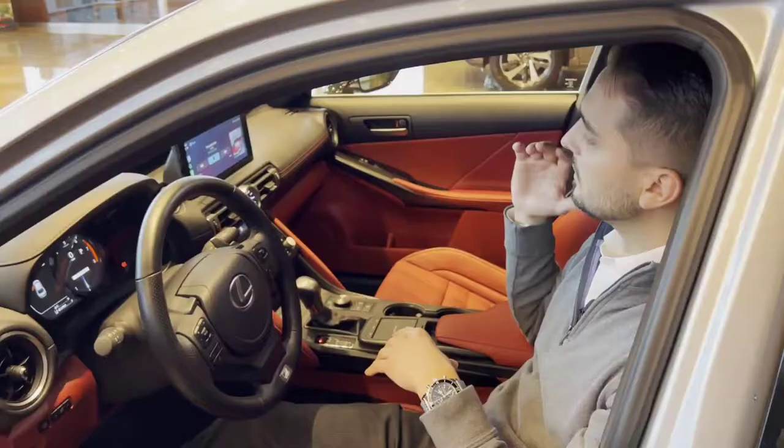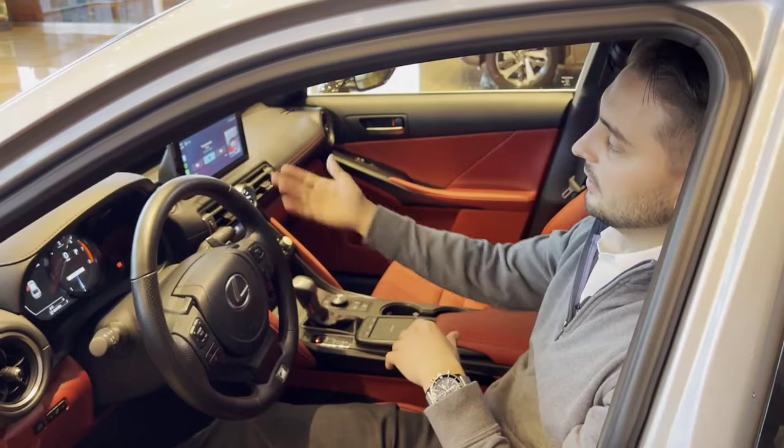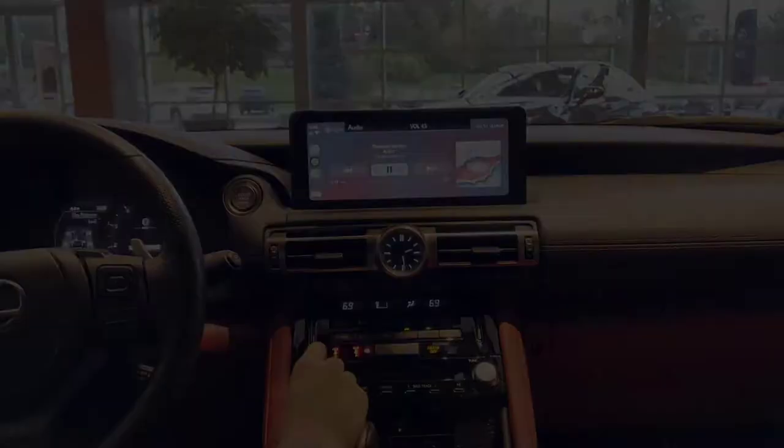Right on the screen we're actually going to demonstrate it. This has Apple CarPlay, we're on Spotify, and we have AC/DC Thunderstruck playing. It's a very good demonstrator song.